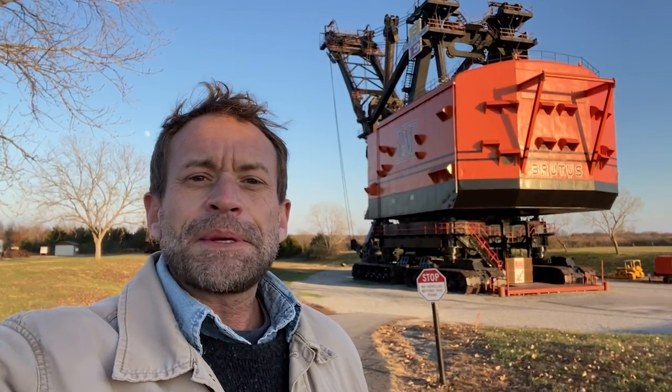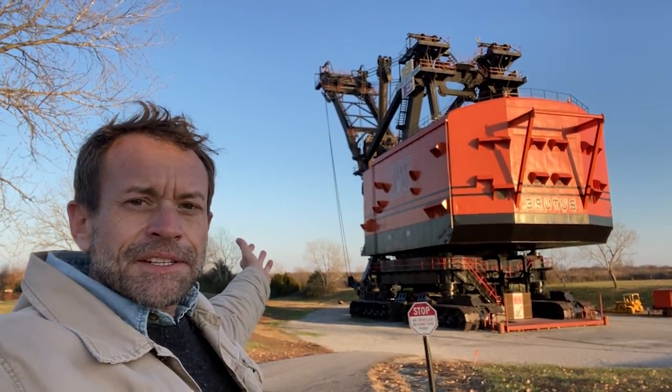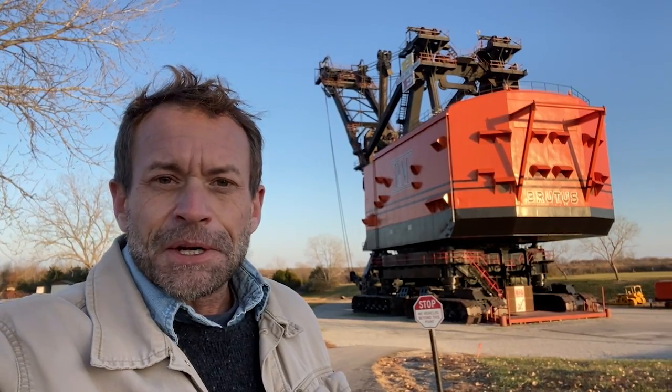Well, thanks for joining me today, friends, in West Mineral, Kansas. I appreciate your company here to check out the Big Brutus. I'll see you in the next video.